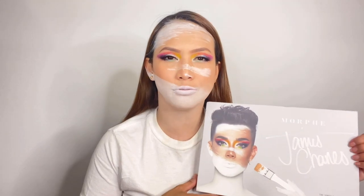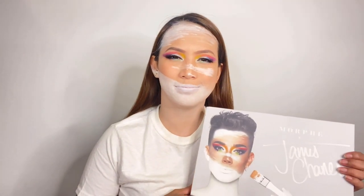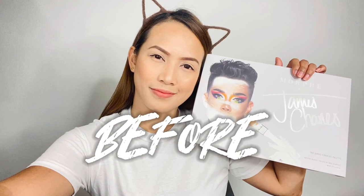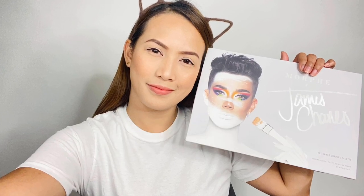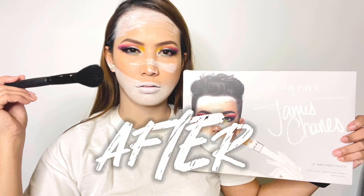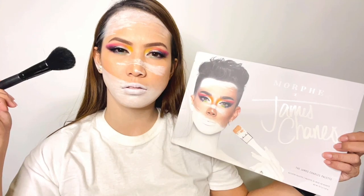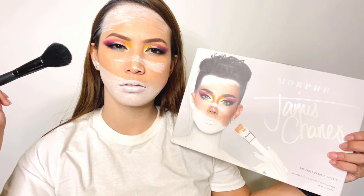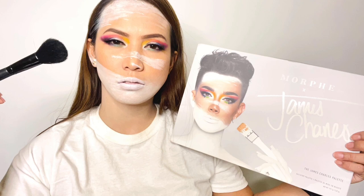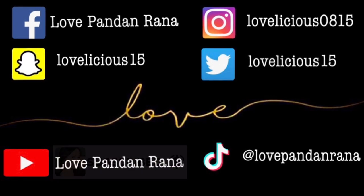And that's it for today's video guys — this is it! Hope you enjoyed this video. Please don't forget to like and subscribe, and thank you so much for this gift. Thank you so much for watching. Bye! Bye! We'll see you next time.